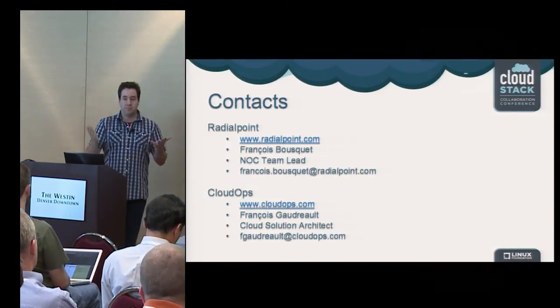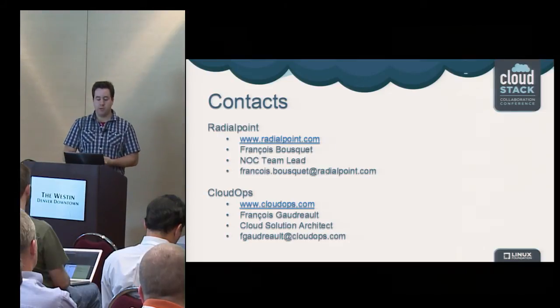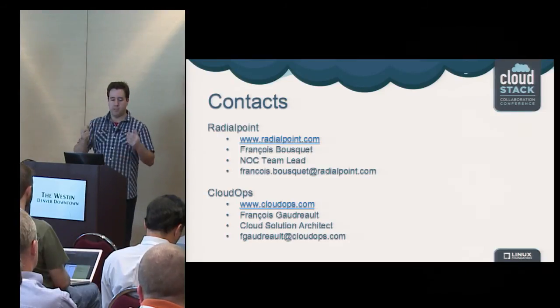If you have questions, we're open for questions — both François and myself.